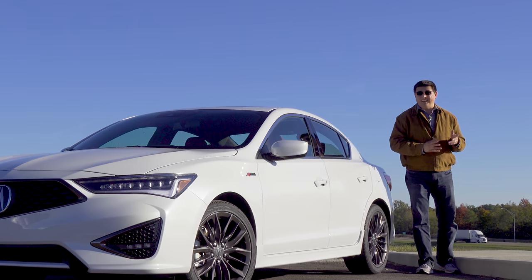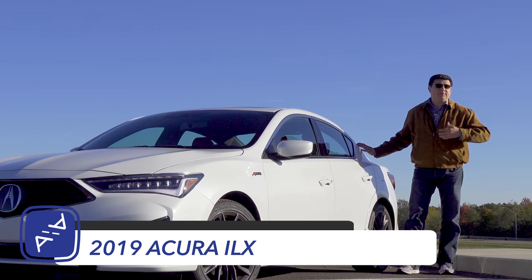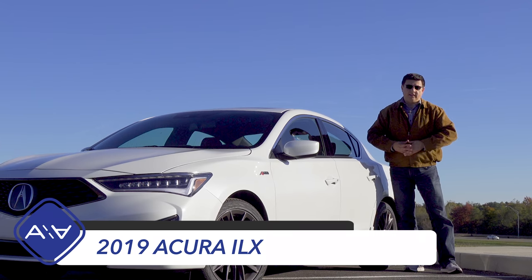Today I'm out here in Central Ohio taking a look at the 2019 Acura ILX. This model has been refreshed for the 2019 model year to help bring it up to date with the rest of the Acuras on sale in the US.